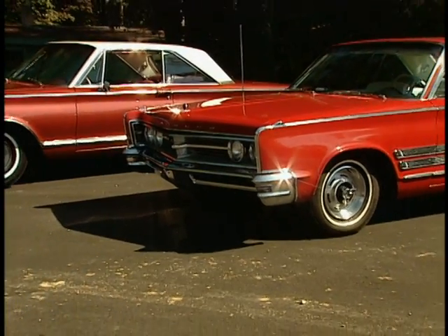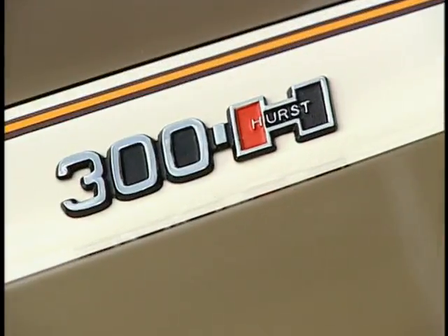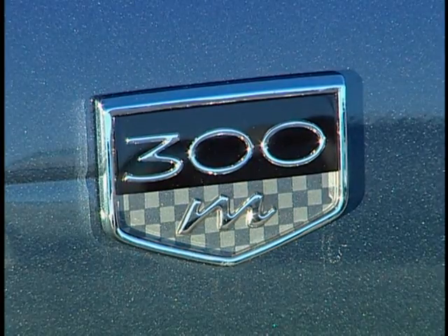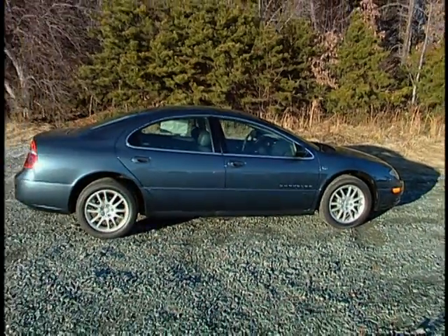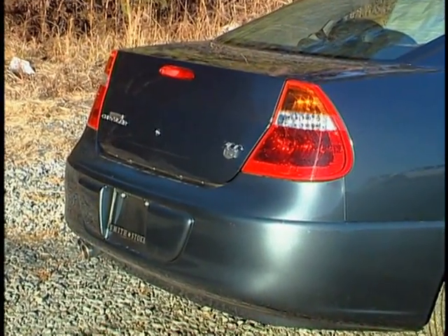After 1965, Chrysler took a break from making letter cars. And except for a few special editions, like this 1969 300 Hurst, the 300 concept stayed in the closet — until 1999, when it came roaring back as the magnificent 300M. Today's 300 letter car is as forward-looking as the ones from the 50s and 60s. It's made for a different world, but it's made for the same kind of car buyer that jumped all over that first one back in 1955.